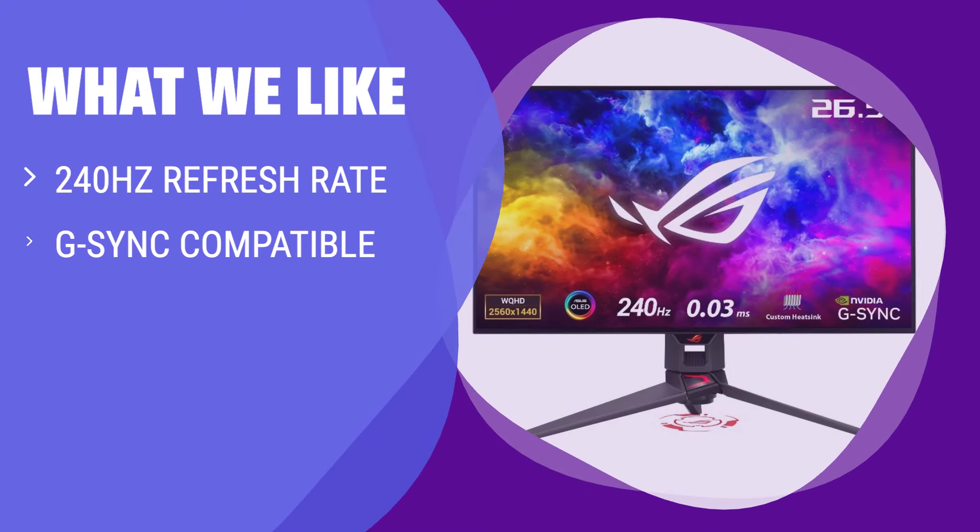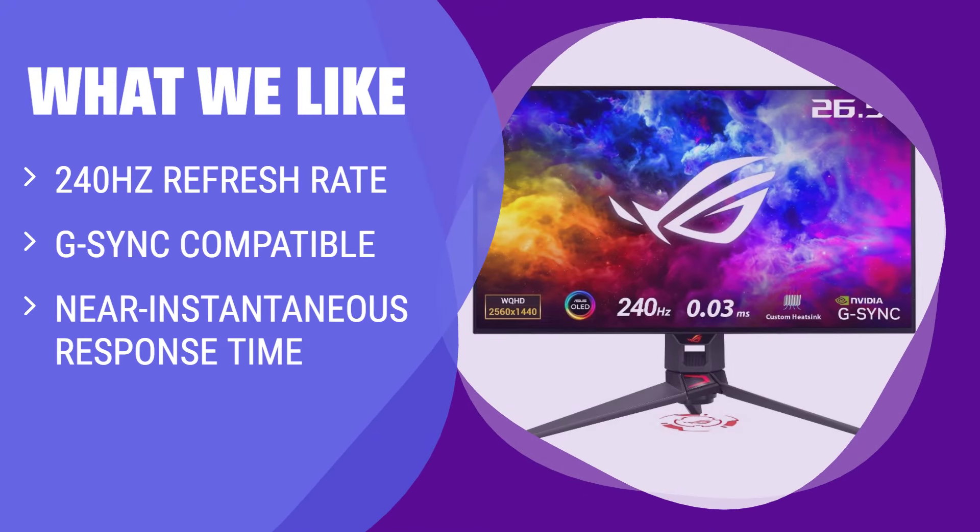What we like: Looking for a 27-inch OLED with a high refresh rate for competitive gaming? The Asus ROG Swift OLED PG27AQDM has a 240Hz refresh rate and near-instantaneous response time, making it ideal for fast-paced gaming. If you want deep blacks and vivid colors without breaking the bank, this monitor is a fantastic choice.